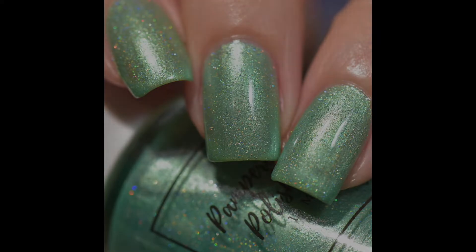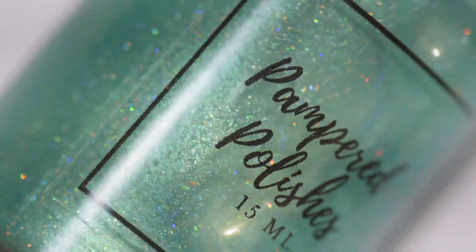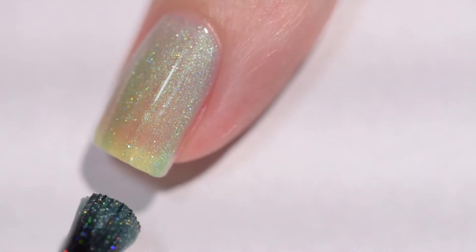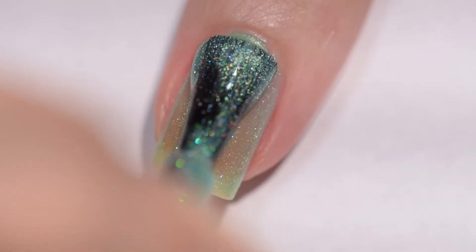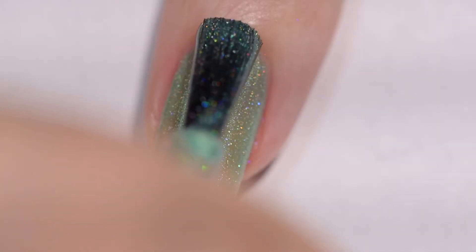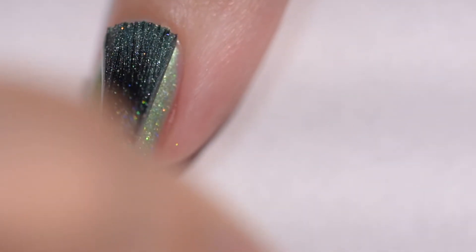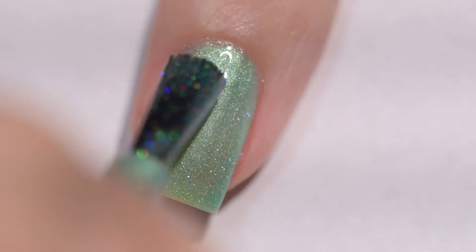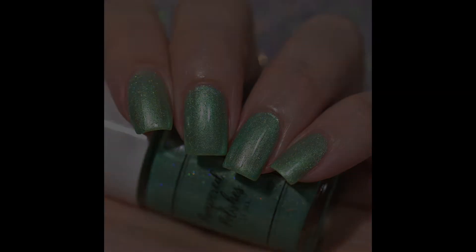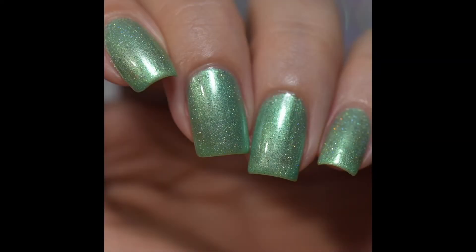This next polish is called Very Merry Unbirthday, and it's described as a metallic mint green with scattered holographic. This polish had an absolutely wonderful formula. I had no application issues. I did start off with a thin first coat, so I used three coats to build to full opacity. Your application might vary — you might be fine with two thicker coats, but if you work in thin coats to cover a nail line, I think you're going to want to go in for three. This has such a beautiful mint green color, and I love the scattered holographic effect. It is so sparkly and pretty. It is not going to dry with any texture, and it will not be difficult to remove.